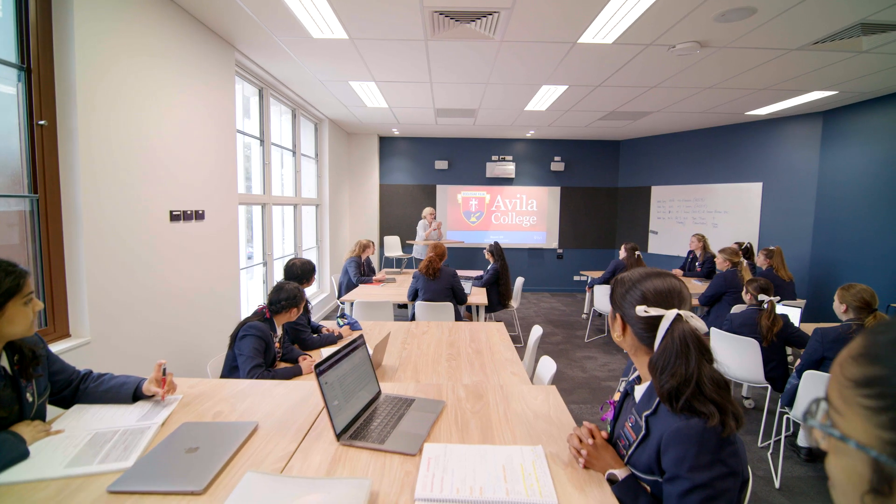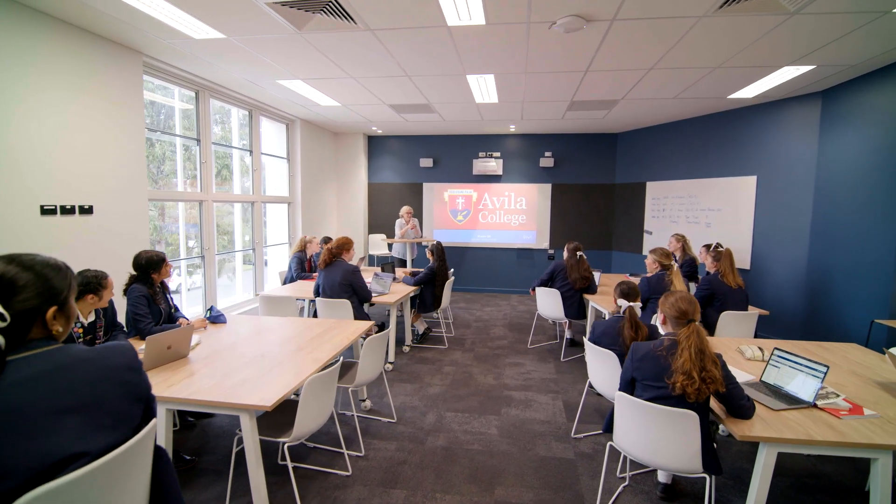I think the most exciting thing about this building is the different layout of the classrooms. We've got boards all around the room, so it's not just the normal setup at the front. There's also the option to sit elevated or at normal desk height.